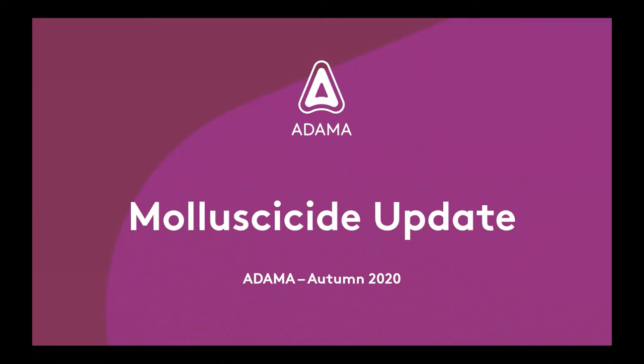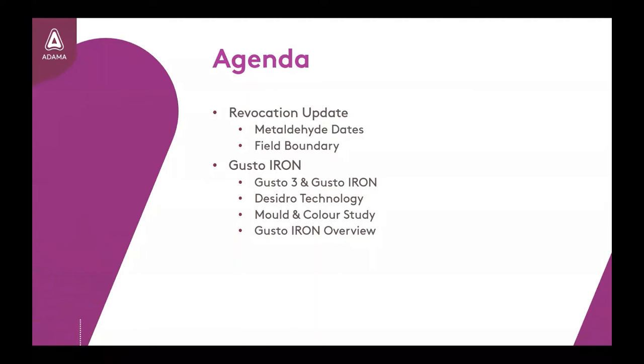Hello and welcome to a quick molluscicide update from Adama. In this brief video we're going to cover an update on the latest changes to metaldehyde revocation dates and a reminder of field boundaries for those continuing to use this active ingredient. We will then look at Adama's ferric phosphate with reference to the difference between this and the metaldehyde, the Desidro technology and what characteristics this brings to pellet quality. We will then conclude with an overview of the key points for the Gusto-Iron product.